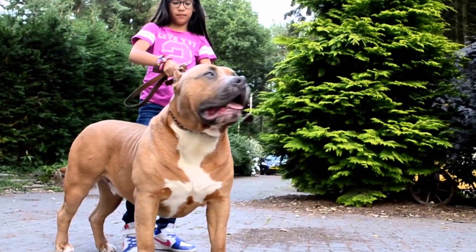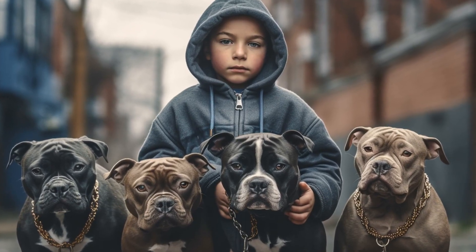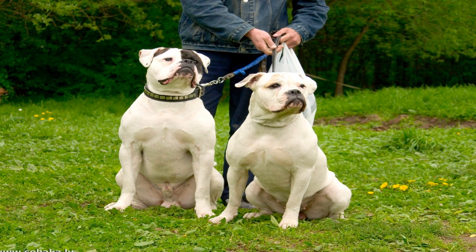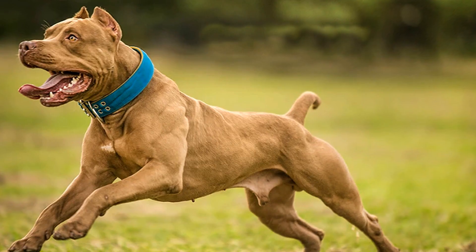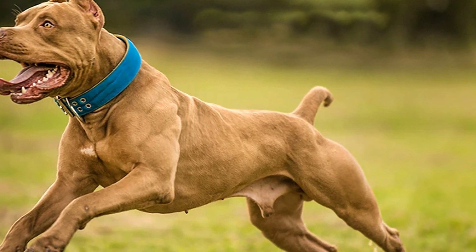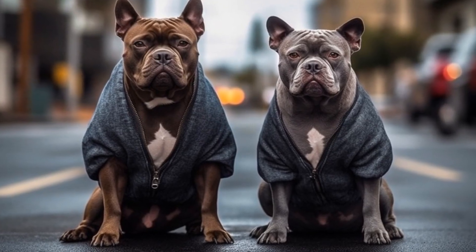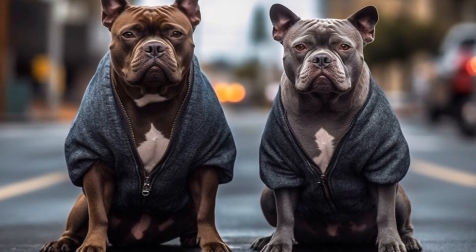2. Puppy Selection Process. When it comes to selecting a puppy, there are several options available. You can choose to adopt from a reputable breeder, rescue organization, or even a shelter. It's important to research and find a trustworthy source that prioritizes the health and well-being of their puppies. A responsible breeder will provide health clearances, genetic testing, and a clean living environment for their dogs.